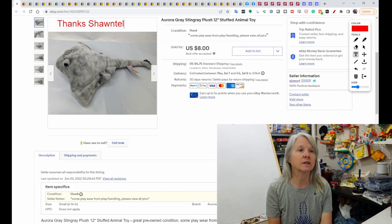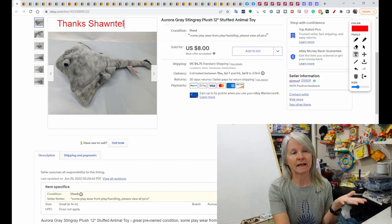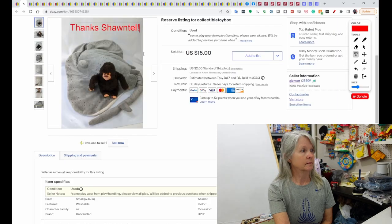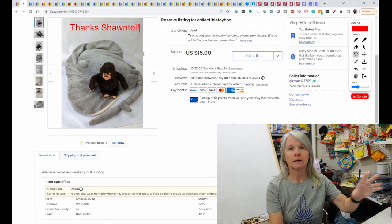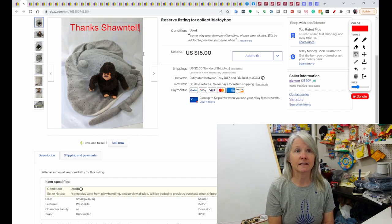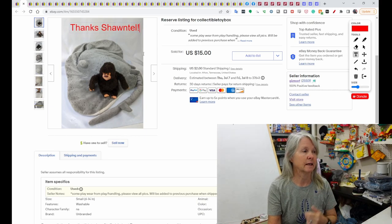We're going to start off with a viewer sale — thank you very much, Chantel. Chantel bought this Aurora Stingray, thinking it was a hand puppet I had shown earlier that week in a haul, and then wanted something else. She bought this for $8, and then she requested the hand puppet and the gorilla I had shown in that haul. I made her her own little listing, and she paid $15 for the big hand puppet and the gorilla. I so appreciate the continued support, Chantel.